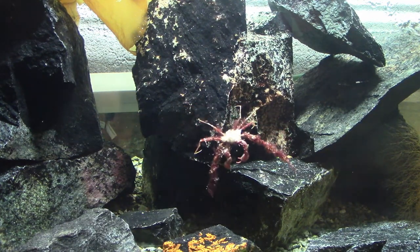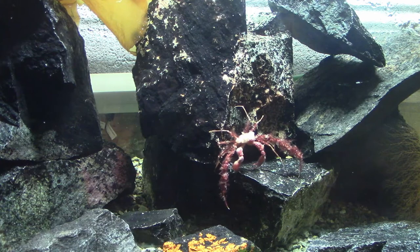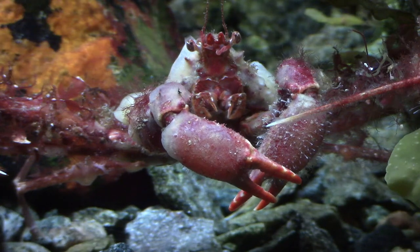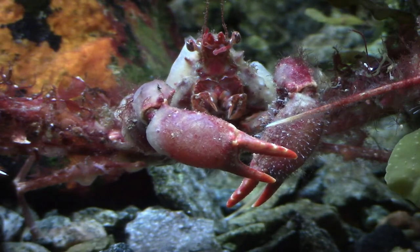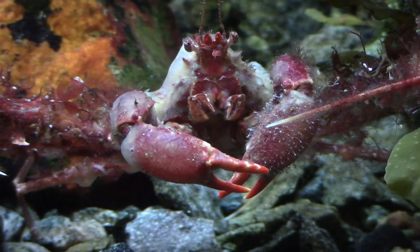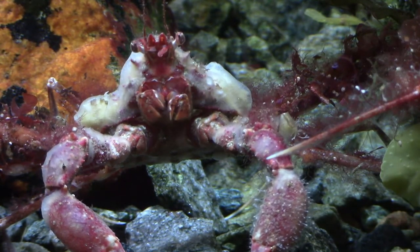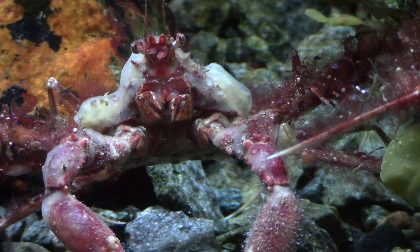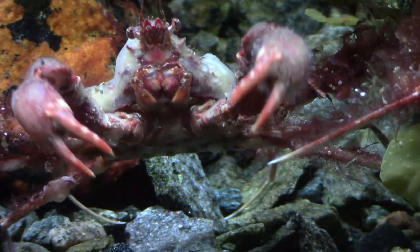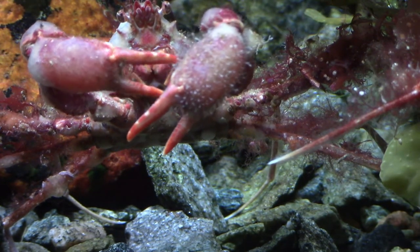The Scorpion Spider Crab I got last time has been in the tank for a little while now and it seems to be doing good. I'm interested to see if the sponges covering the crab will survive in there, and also wondering what will happen to the sponges when it eventually molts. I've had another one of this species for a while in my other tank, but I've never actually seen it molt, so I don't know if they do it less often than other crabs.